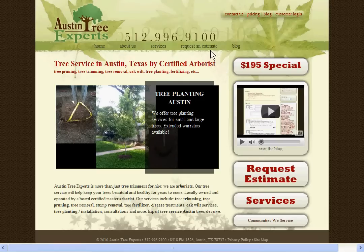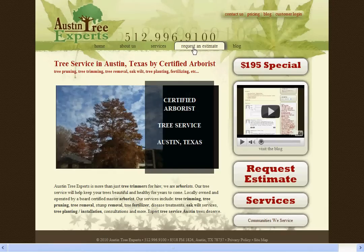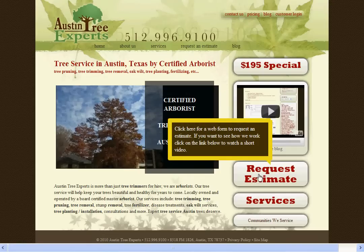To get an estimate, you can click on this request an estimate link at the top of every page, or on the home page, there's also a link right here.